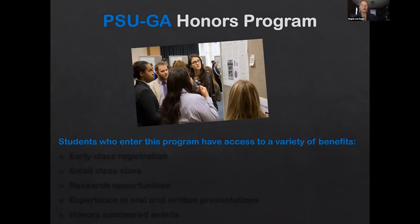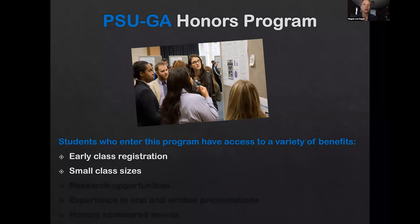In terms of the benefits to you for being part of the honors program, you're going to get early class registration. As an incoming freshman that might not mean a whole lot, but when you go to schedule for the spring classes of your freshman year, you will be first in line to get classes. Honors classes are also small in size, so you get more attention from the faculty member and also get to know the other students in the class.